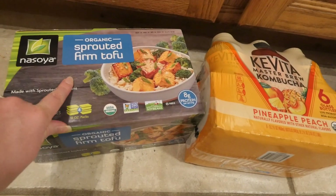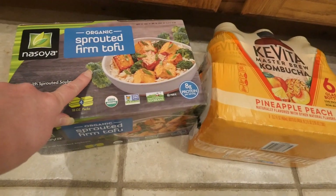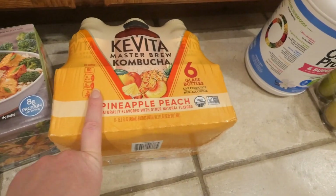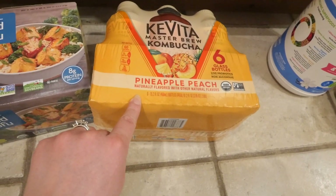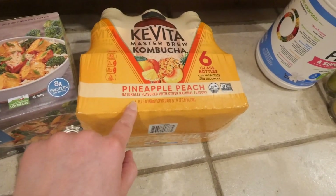Last but not least — I didn't have room on my counter — but I got more sprouted firm tofu. We also found this new kombucha by Kevita in a pineapple peach flavor, which sounded really good, so we picked that up as well.